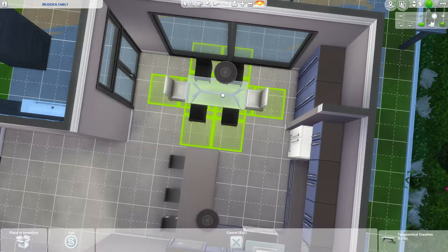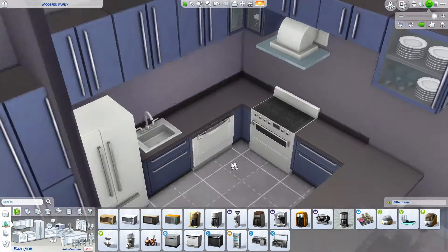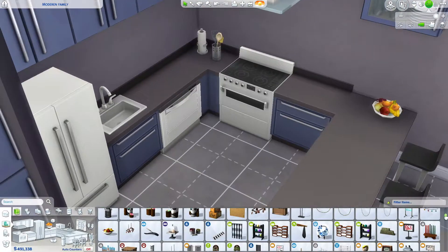We have a six-person table, three bar stools, and a four-person table outside, so you can definitely get all of your Sims fed. You can throw a good party here — there's plenty of living space and activities for all of that fun stuff.